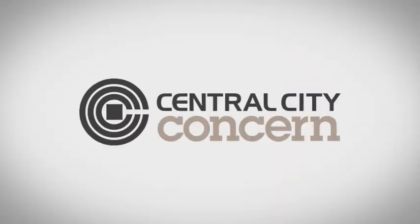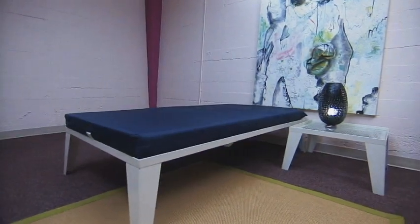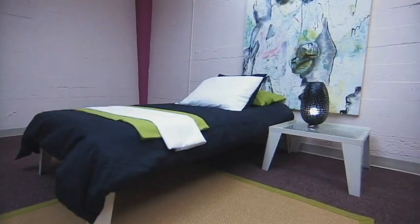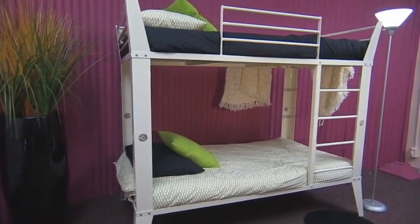Central City Concern has a solution. Our patent-pending bedbug-resistant bed and companion furniture resist bedbugs and aid in the management and control of infestations.